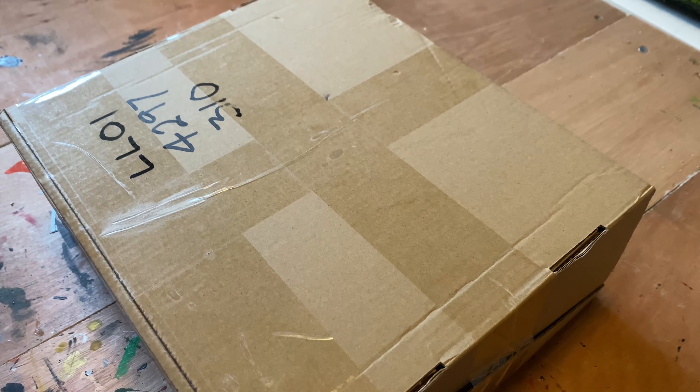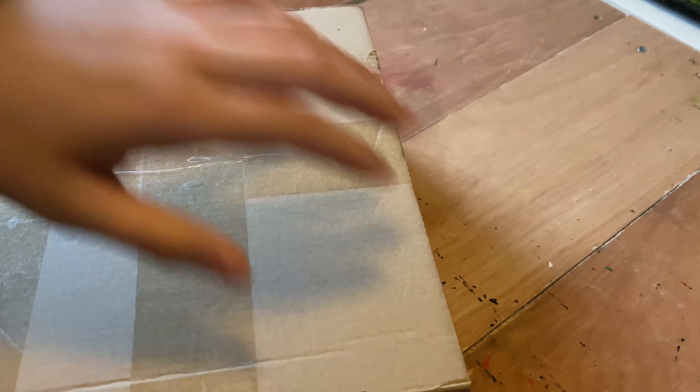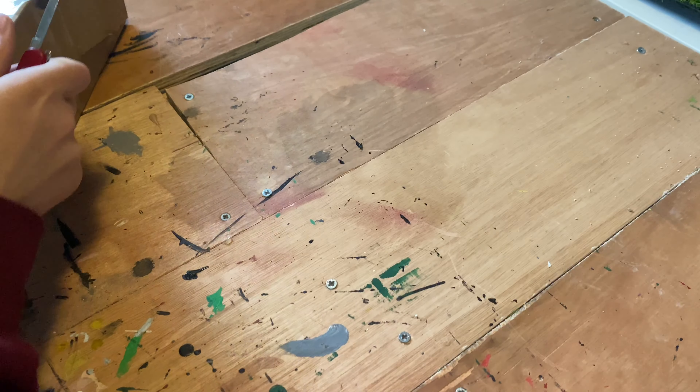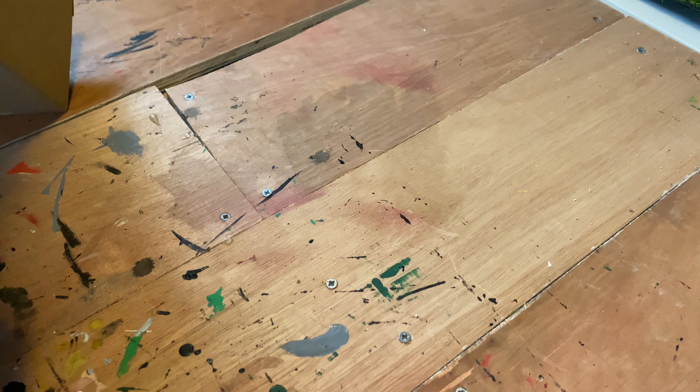I should probably have opened this box a little bit before, but I didn't, so that's gonna be a problem. This is actually kind of difficult.